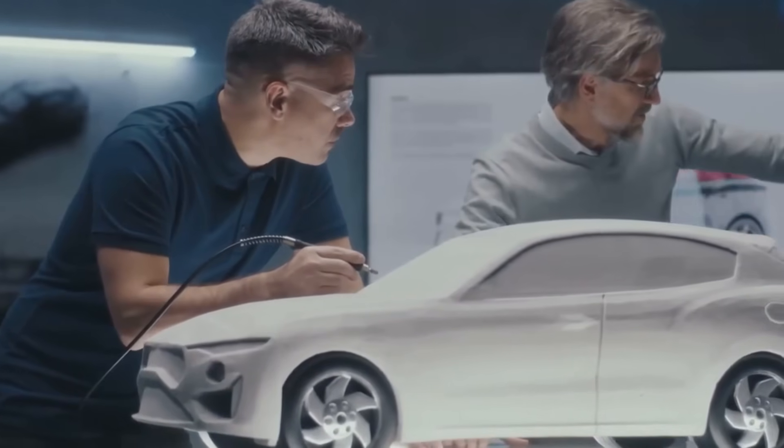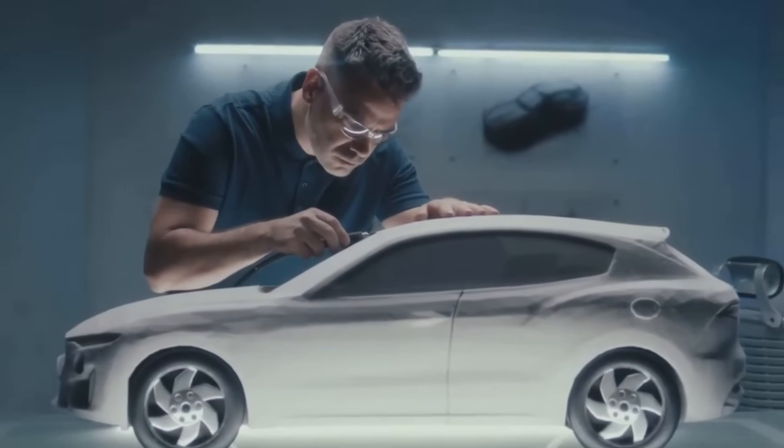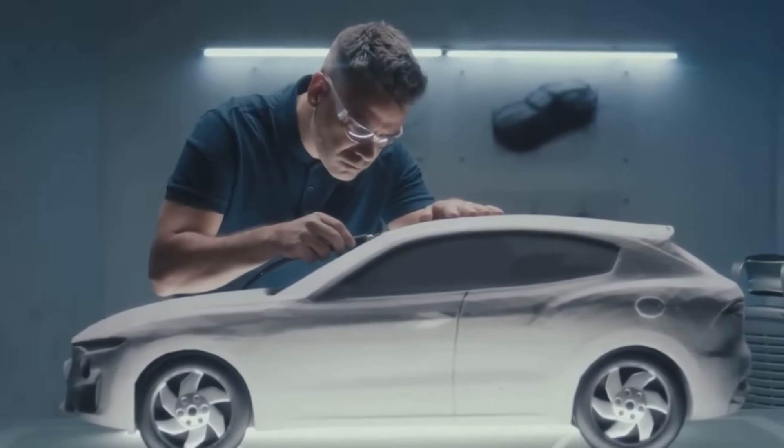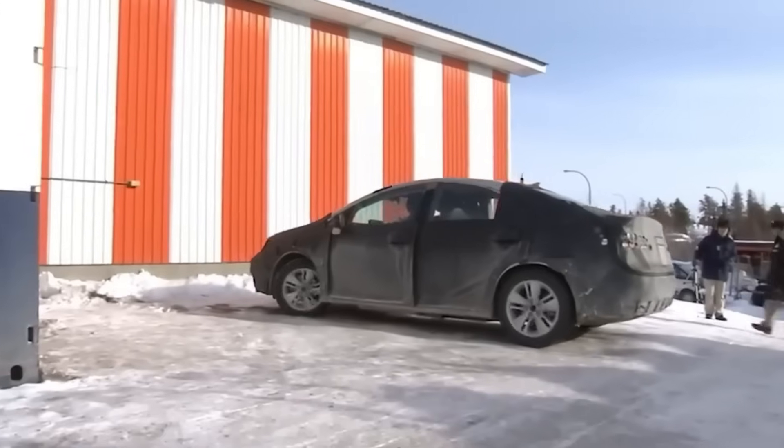In all my years tinkering with engines — steam, gas, electric — rarely does something come along that truly feels revolutionary. But right now, Toyota is making waves with a technology that could change everything.